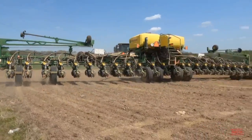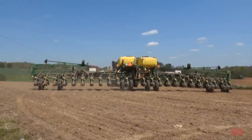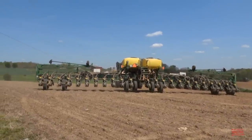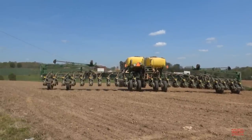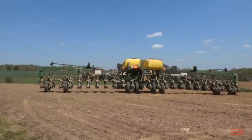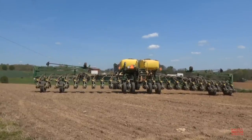The NT designation in the 1775 NT model number stands for narrow transport. When it's time to move this 60-foot-wide corn planter from one field to another, it folds up to a narrow 12 feet wide — the same width as a 4-row corn planter.